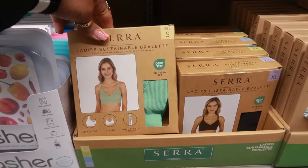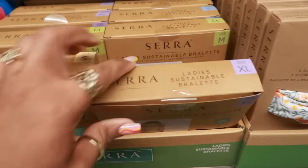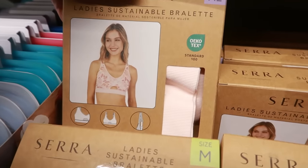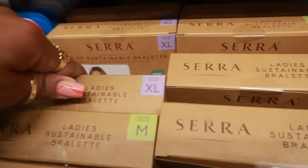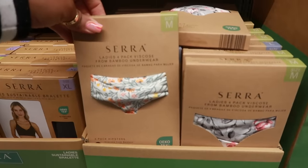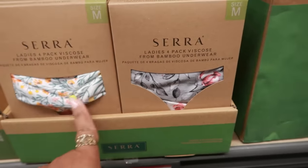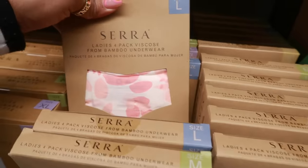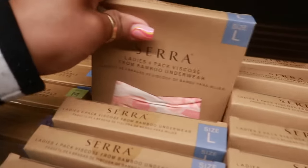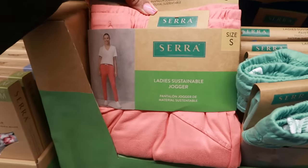Ladies' sustainable bralette for $7, goes up to an extra large. There's black, green, and a cute little floral print on the pink one. Then there's bamboo underwear, a four-pack with florals, gray, and a few prints — also $7.